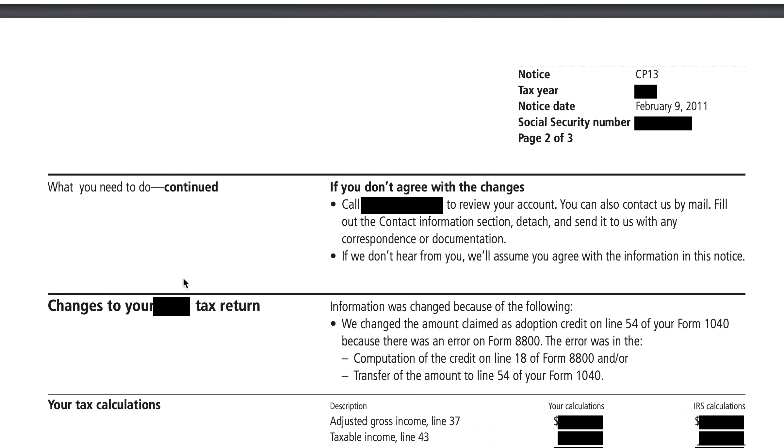On page two there's a continuation. If you don't agree with the changes, you can call the IRS at the number given and go over your account. It may be a good idea to have your tax transcript pulled up — we'll put a link in the show notes to resources about IRS Form 4506-T. You can also pull it up online if you have established an IRS account online.